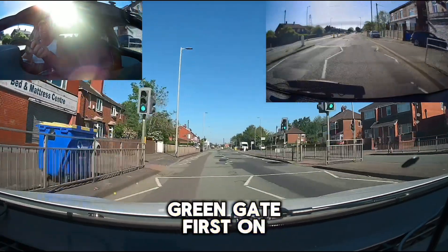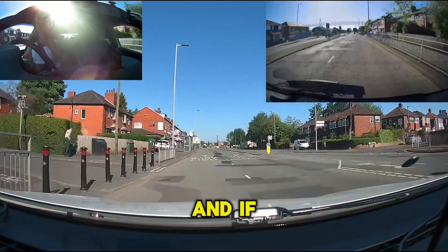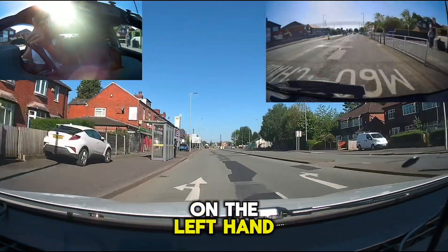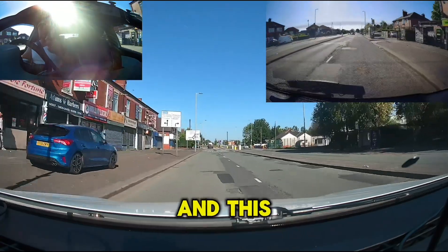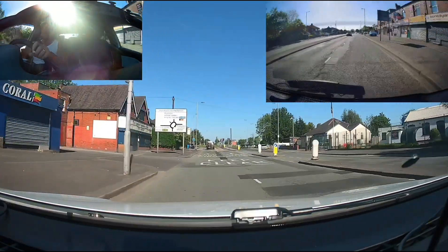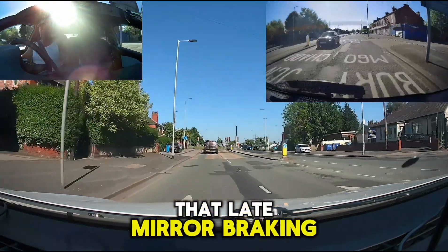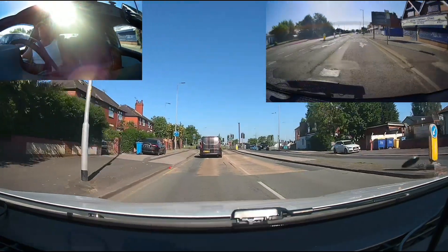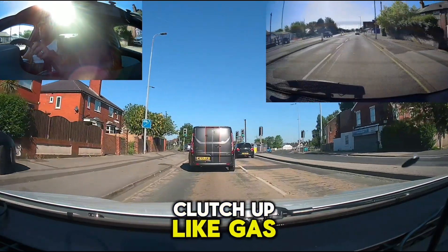We're going to come off Green Gate first on the second exit. We're in lane one on approach, and if you look at the sign on the left-hand side, you've got Manchester City Centre and Middleton. Anything up to the 12 o'clock position you can do in this lane; anything past the 12 o'clock position, that lane. Mirror, braking, clutch down, gear two because you're starting to move, clutch up, light gas.